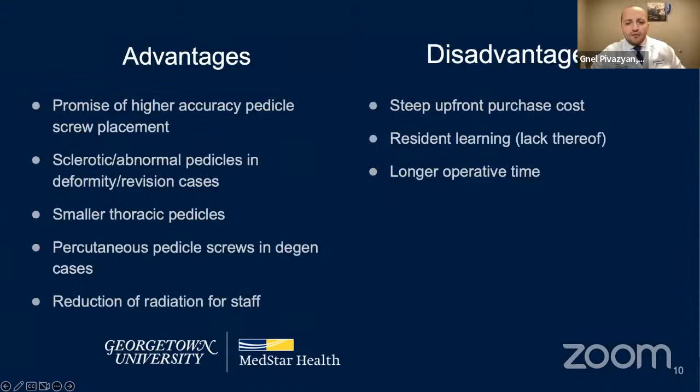Robotic-assisted surgery has several advantages in spine. One of the main ones is promised high accuracy of pedicle screw placement in the thoracolumbar spine. Robots are particularly helpful in deformity or revision cases involving sclerotic or abnormal pedicles or smaller thoracic pedicles, and are a useful adjunct in MIS degenerative cases for percutaneous pedicle screws. They substantially reduce radiation exposure to staff, though not necessarily for the patient depending on the platform. Main disadvantages include steep upfront purchase cost, potential loss of freehand or fluoroscopy-assisted technique exposure for learners, and prolonged OR time depending on the learning curve.